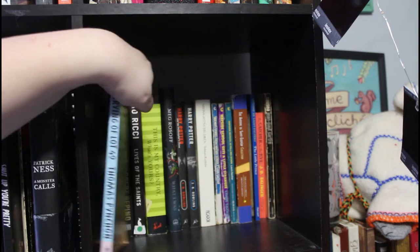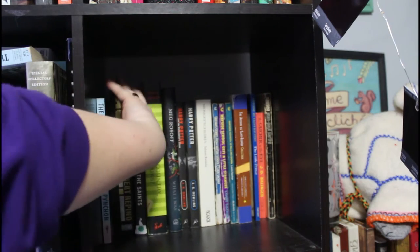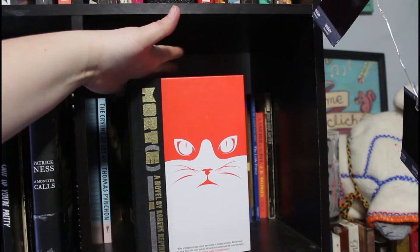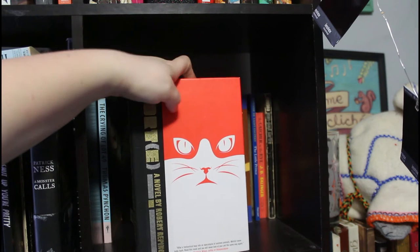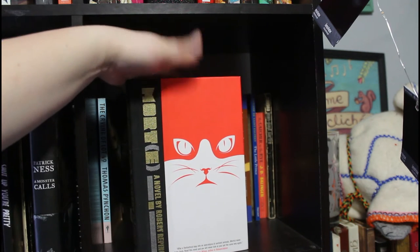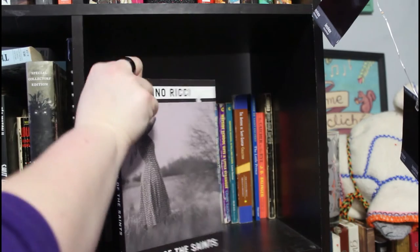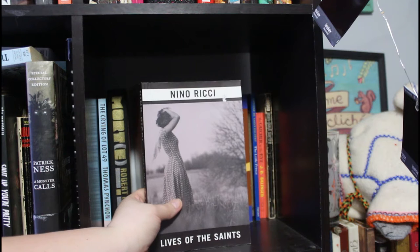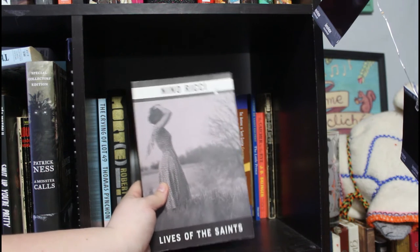The Crying of Lot 49 by Thomas Pynchon — a great postmodern novel about, well, who knows what exactly. Then Mort by Robert Rapinoe — it's about what happens if animals were given intelligence and then waged war against humanity. Nino Ricci's Lives of the Saints is about a young boy growing up in Italy — a quiet story, but very good. Ricci is a Canadian author.